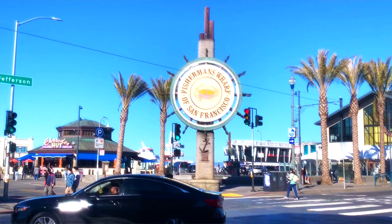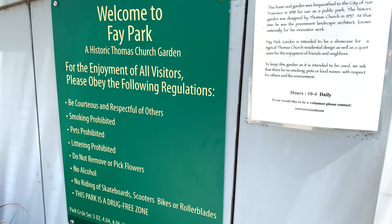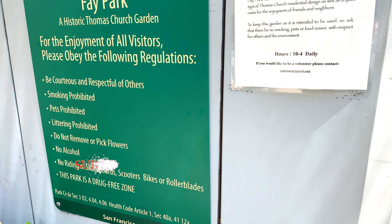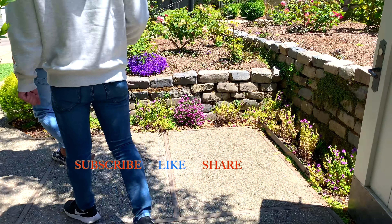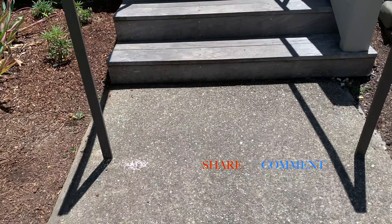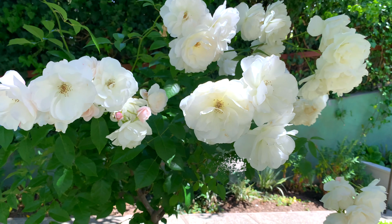Tinatawag nila itong Crooked Street. In fact, hindi nga raw — nakakalito naman. Pero syempre, alamin natin kung ano ang history behind it. On the other hand, we will be showing you the scenic views of the top of the hills bago tayo bumaba sa dulo nito.